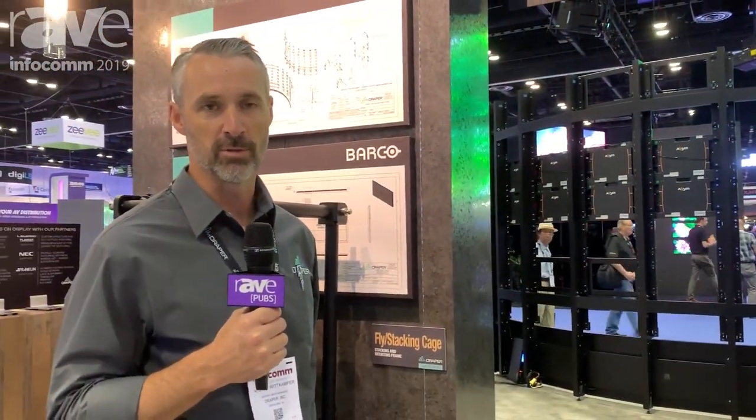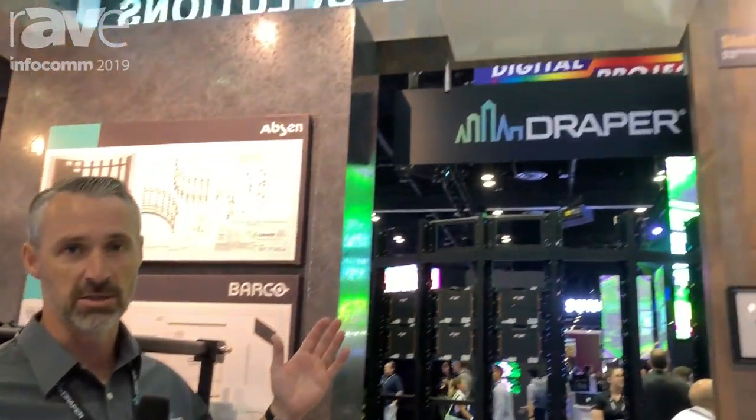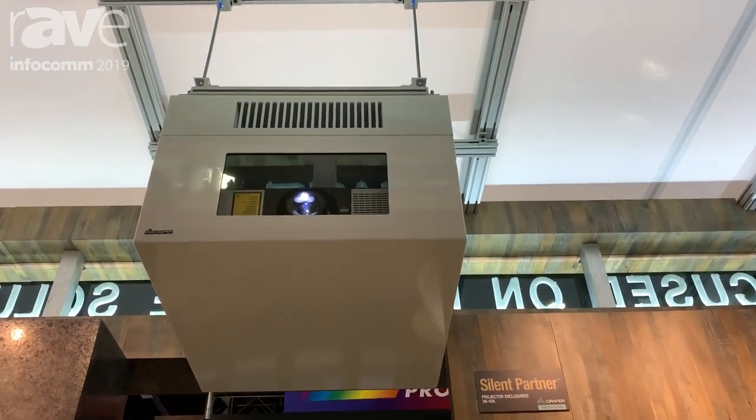Hi, I'm Gentry Wittkamper with Draper, and welcome to Infocom 2019. One of the new products that we're showing this year is what we call the Silent Partner. It is a sound enclosure that helps minimize the sound that you hear from the projector.